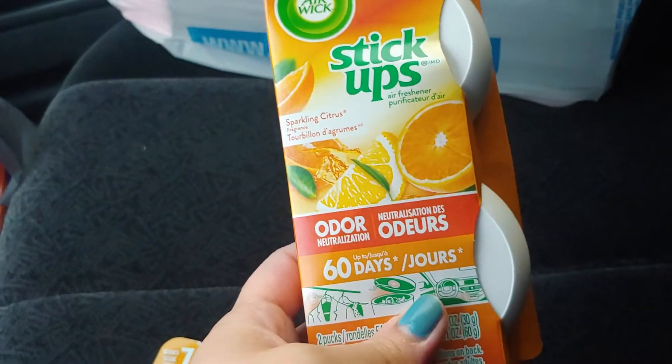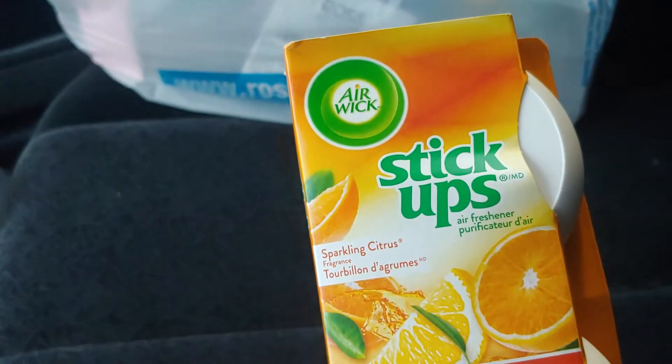The odor sticks — you stick them in the back. Stick-ups.